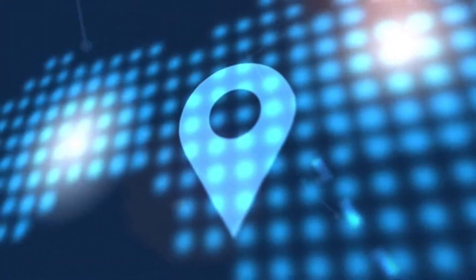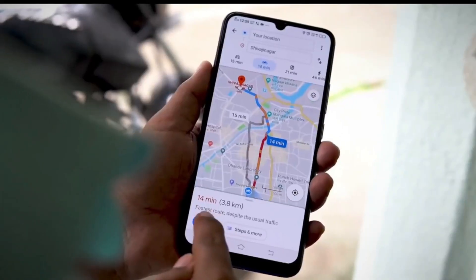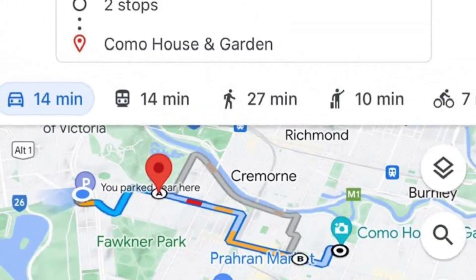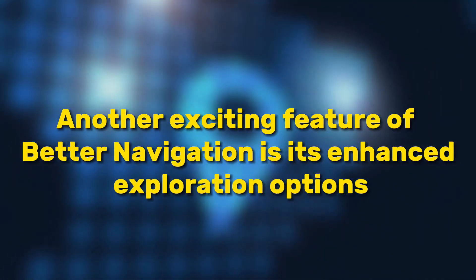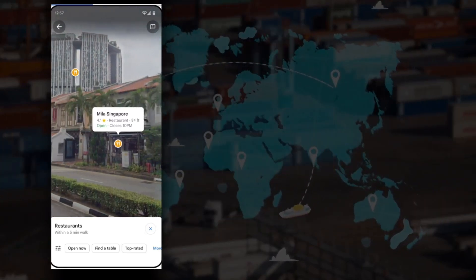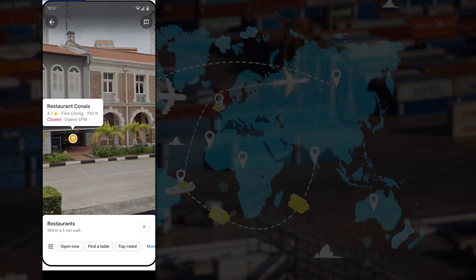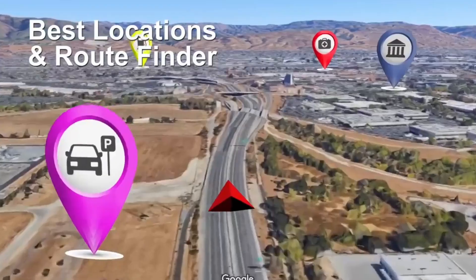Better Navigation also offers improved turn-by-turn directions. Users will receive clearer and more concise instructions, making it easier to stay on track even in complex urban environments, whether driving, walking, or biking. Another exciting aspect is enhanced exploration options — users can now discover nearby points of interest more easily, whether it's a restaurant, a park, or a historical landmark. With just a few taps, users can add these destinations to their route or explore them along the way, making every journey more enriching and enjoyable.